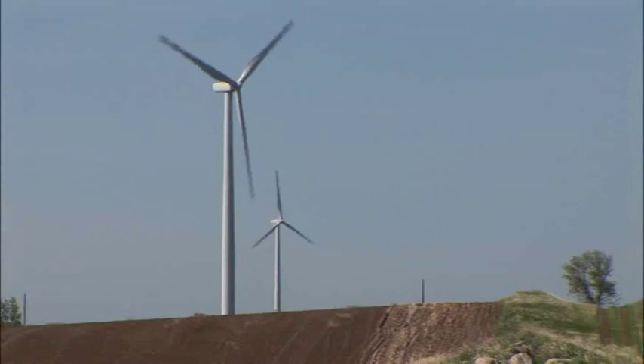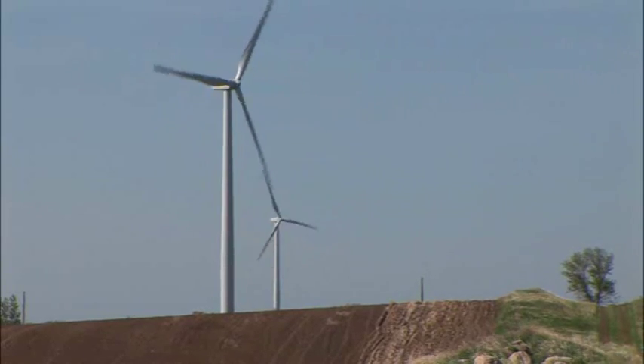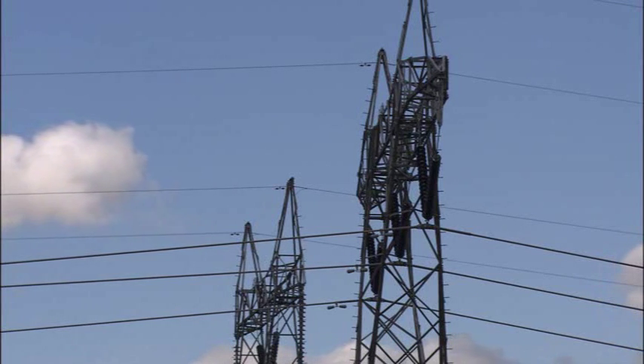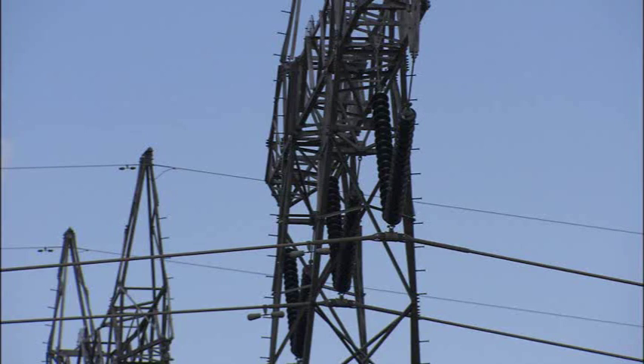Solar typically only works when the sun is up. Wind only works when the wind is blowing. When the sun goes down, you have to make up all that solar power with other sources, or if the wind is blowing and suddenly it stops, it causes instabilities. I need that power whenever there's a demand. The ability to store power is key to large-scale deployment because it removes that instability.